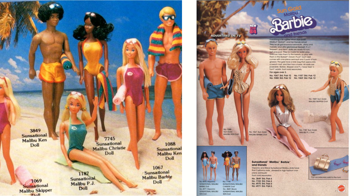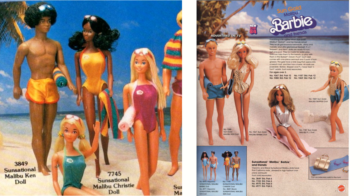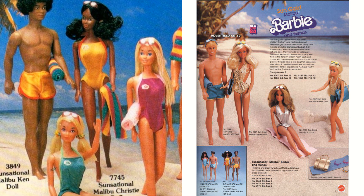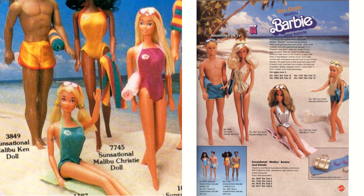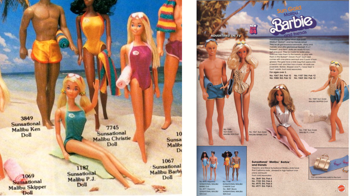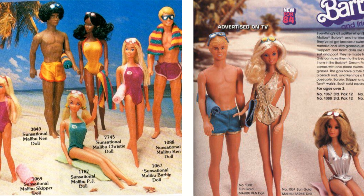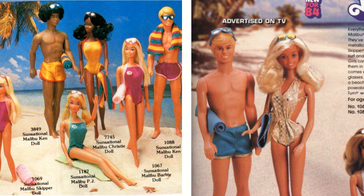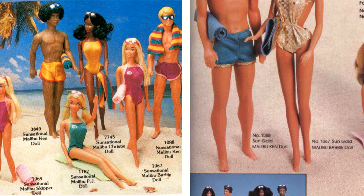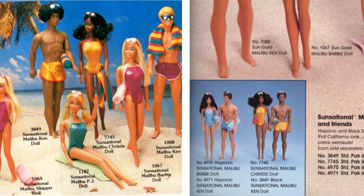The next reboot was called Sensational — this was from 1981. We still got PJ, Skipper, Ken, Christy, and they added a black Ken with rooted curly hair, which is so cool. I love male dolls with rooted hair — so much better than Ken's molded hair. And in 1983, they rebooted Malibu Barbie again, called Sun Gold. They added some Hispanic dolls — a Barbie and Ken with a different skin tone. Some of the face molds have changed as well.